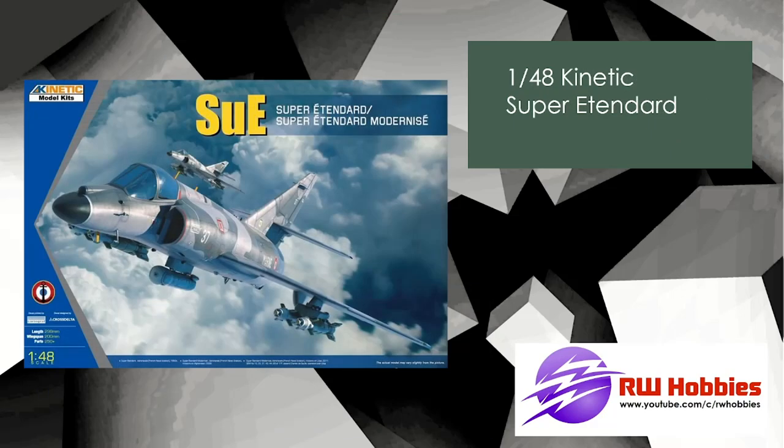Moving along — I saw this as a new release but I feel like this has been out already, so this may not be a new release. Who knows — maybe just a re-boxing or different markings. This is the Super Etendard by Kinetic in 1/48 scale.